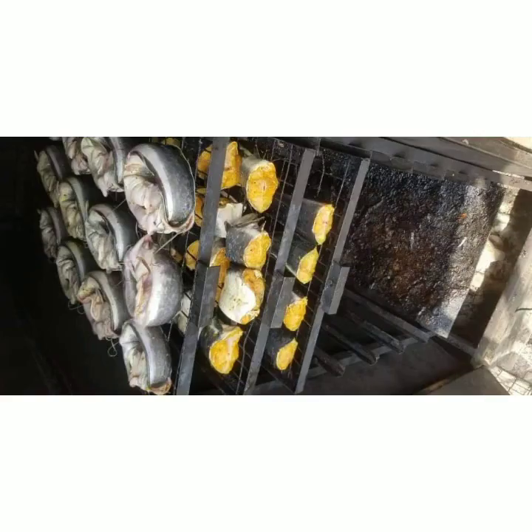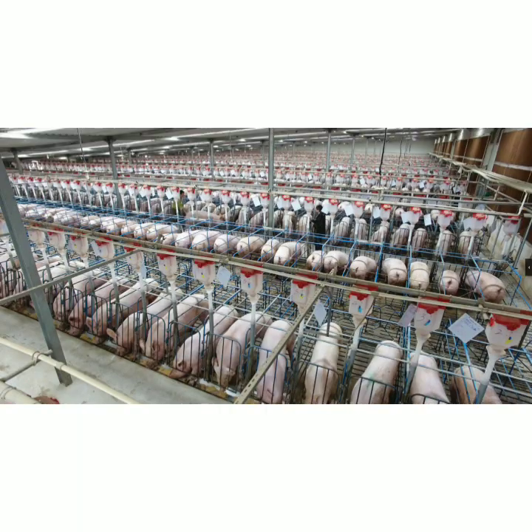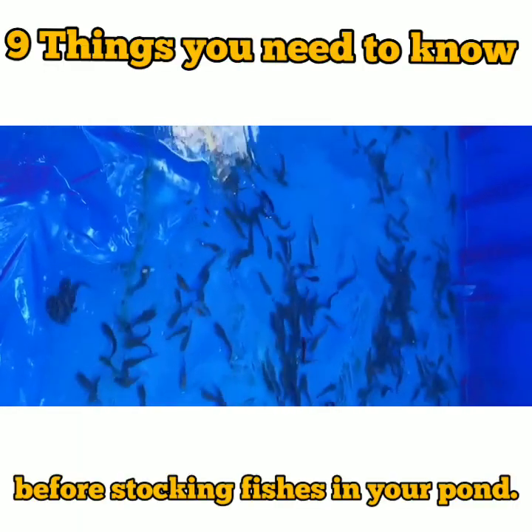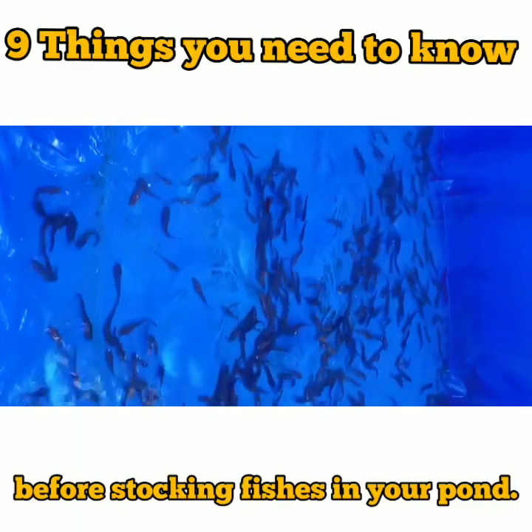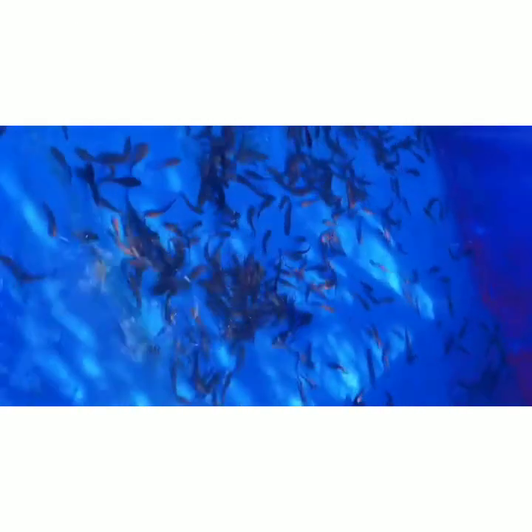Hello Farmer. Welcome to Cera Farm where we'll teach you various sectors of agriculture. Today we will discuss things you need to know before stocking fish in your pond. Before stocking fish in your pond, there are several things you need to know to ensure the health and survival of the fish.